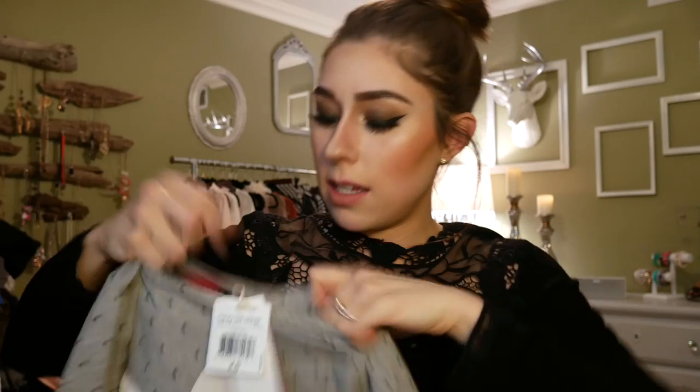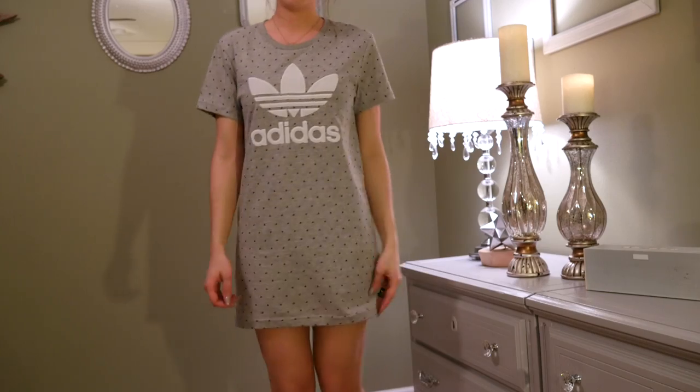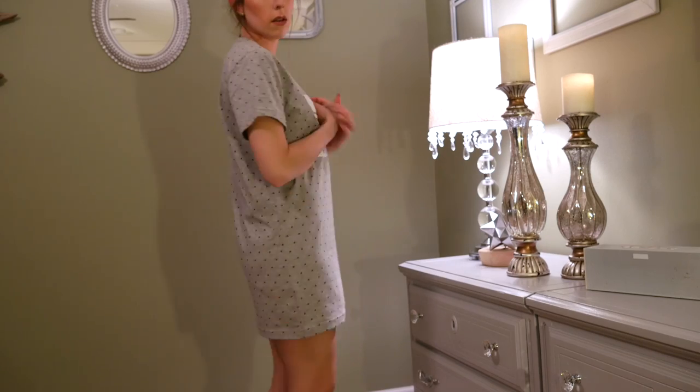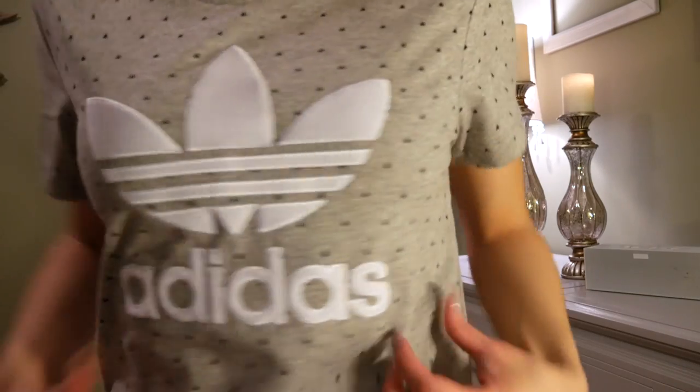The last Adidas item — I just got this in the mail today as my birthday present to myself. It's a t-shirt dress from the Pharrell Williams collab with Adidas, and the trefoil design on the front is actually velvet — it's so soft. It is a little bit short but it's so cute and I really really like it.